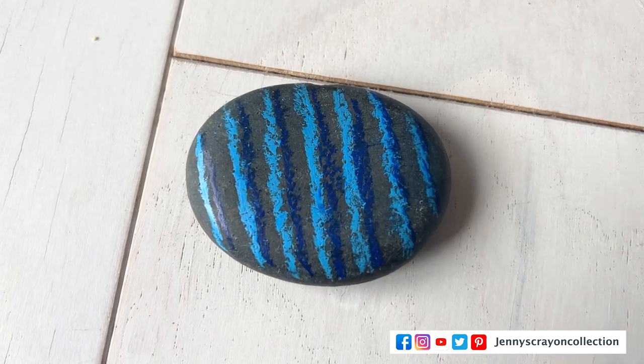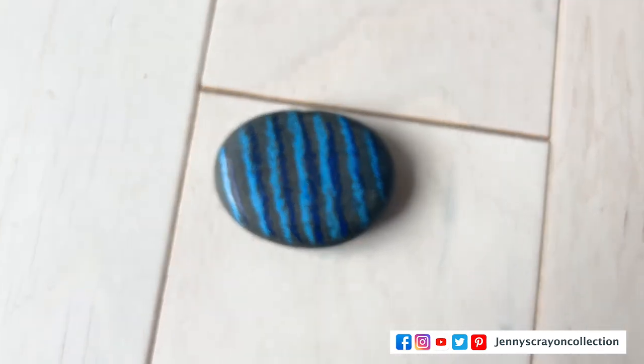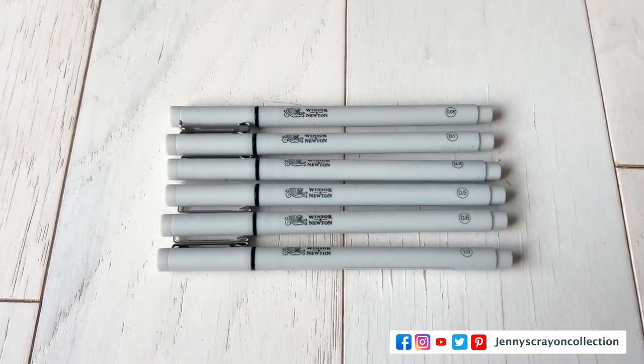Okay — the next trend I have to do: crayons on rocks. And pots! I saw this at Creativation and we need to try this — I'll do a video on it. It was so much fun.